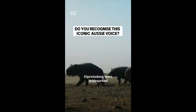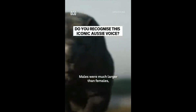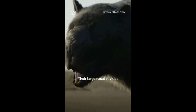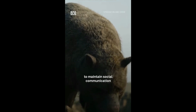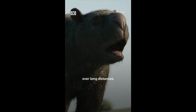Diprotodons were widespread across much of Ice Age Australia. Males were much larger than females, suggesting they could have lived in small family groups characterised by one dominant male. Their large nasal cavities might have been used to make deep, grunting calls. Like koalas today, low frequencies would have allowed them to maintain social communication over long distances.